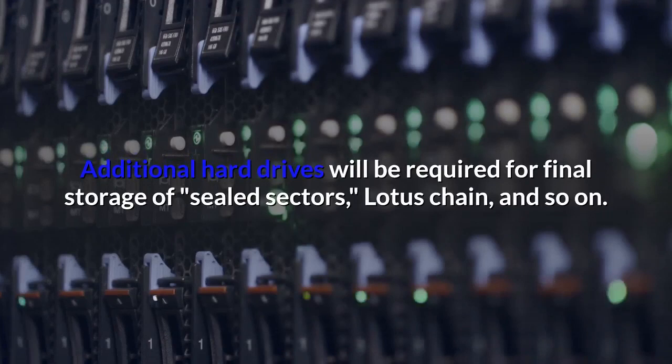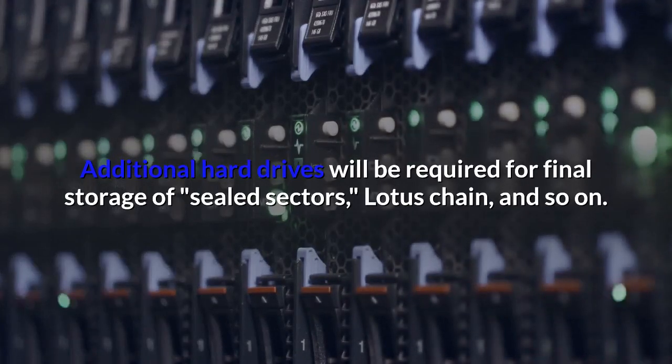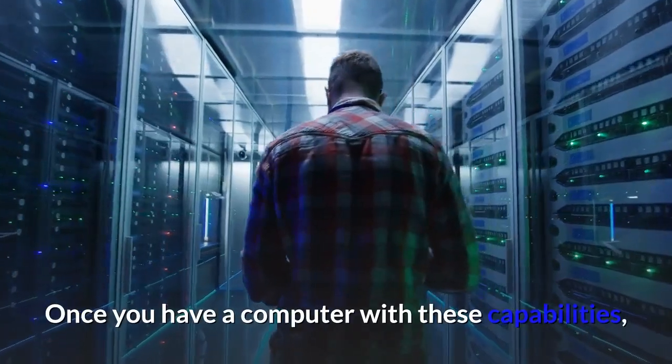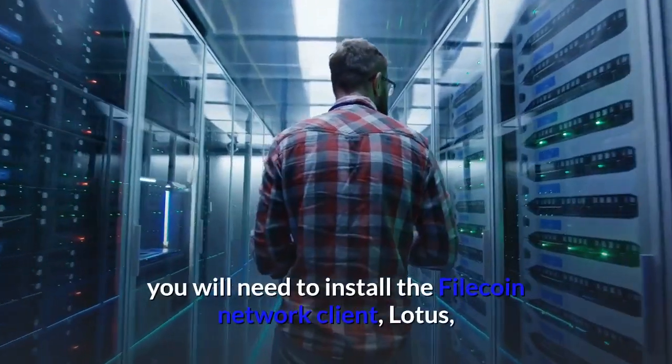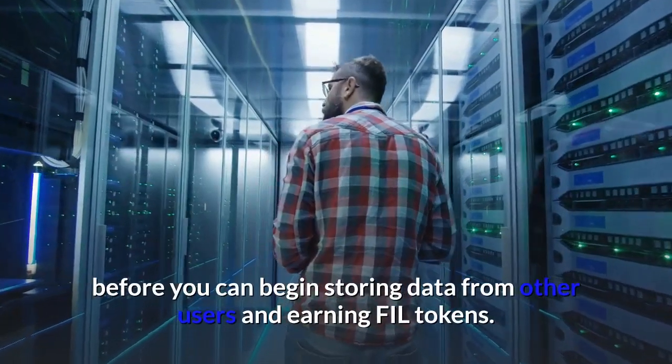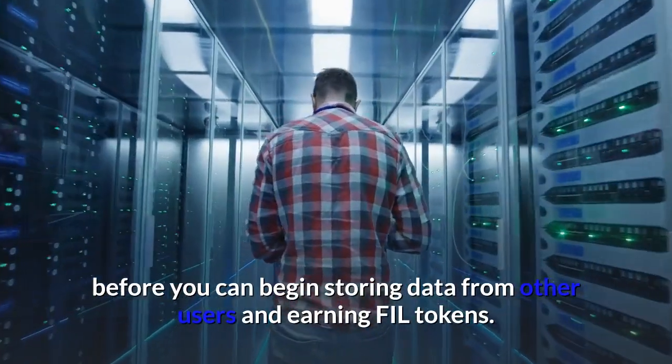Additional hard drives will be required for final storage of sealed sectors, the Lotus chain, and so on. Once you have a computer with these capabilities, you will need to install the Filecoin network client, Lotus, before you can begin storing data from other users and earning FIL tokens.